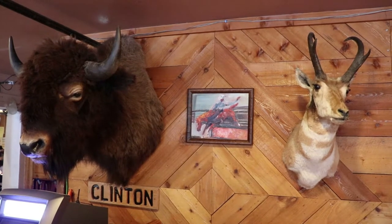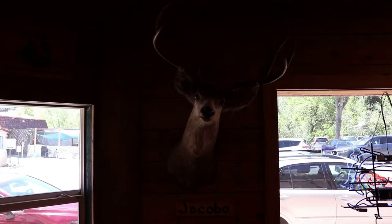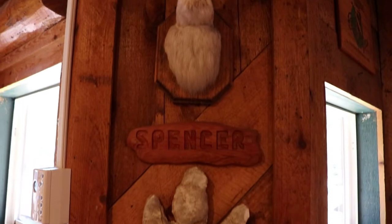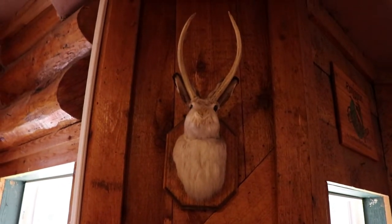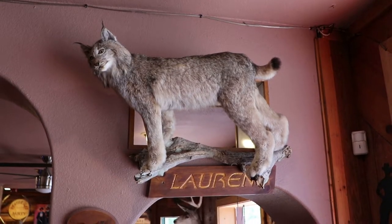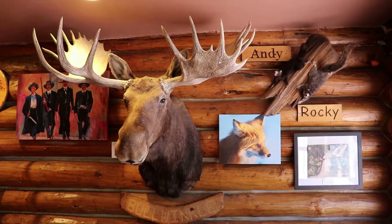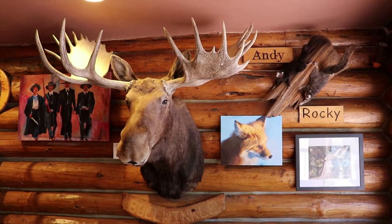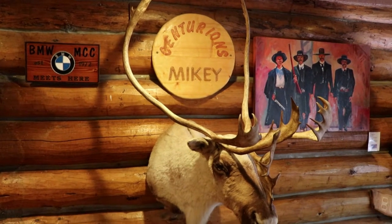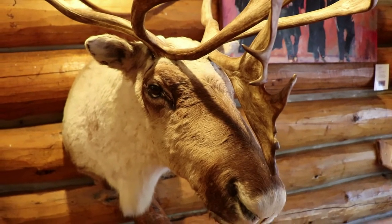It looks like most of the mounts are named. That is Clinton the Bison. That is Jacobo the Elk. This guy is probably my favorite — Spencer the Jackalope. I always love seeing Jackalopes; I think they're popular around these parts. There's Lauren the Lynx. That's Bullwinkle the Bull Moose, alongside Andy and Rocky the Squirrels. This is Mikey the Caribou — it looks like he had an abnormal growth on his antlers; one grew right from the center of his forehead.